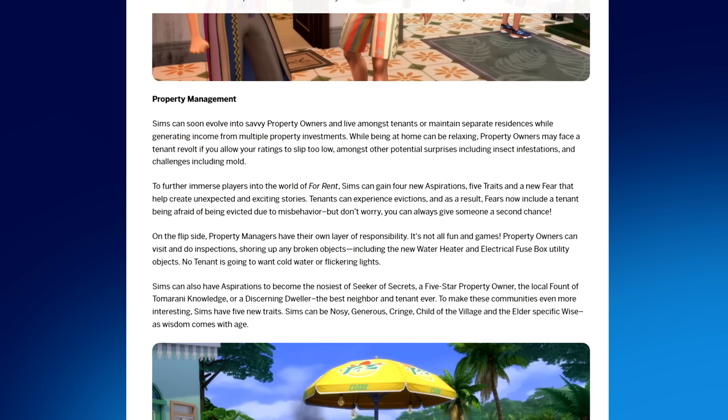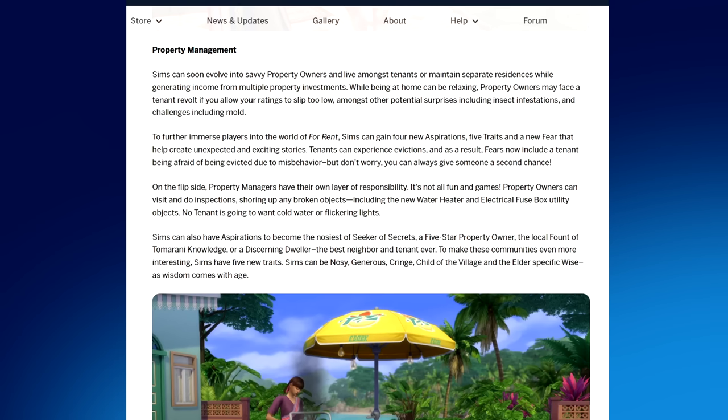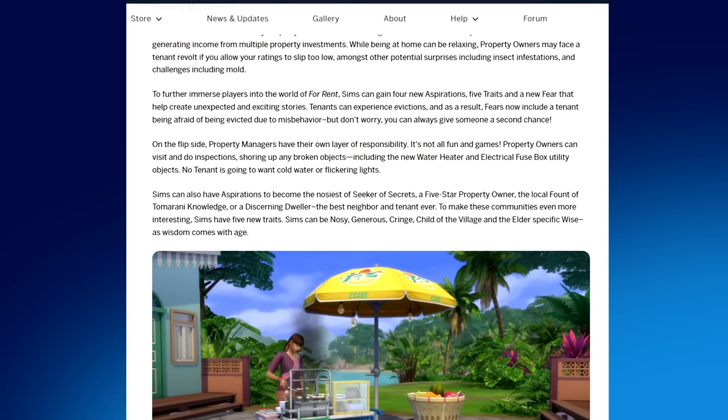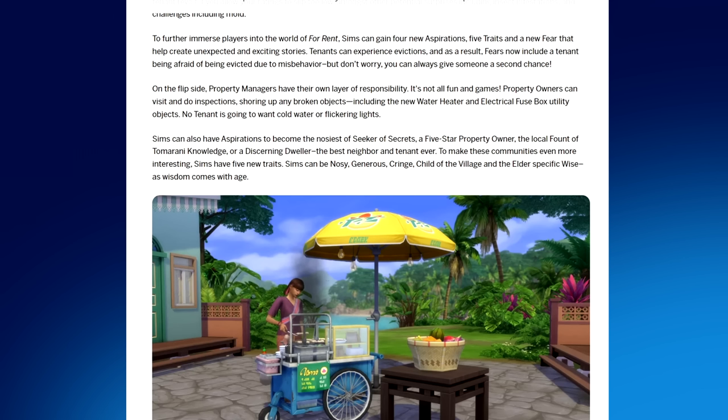Property owners may face a tenant revolt if ratings slip too low. Sims can gain four new aspirations, five traits, and a new fear. Tenants can now fear being evicted due to misbehavior, but you can always give someone a second chance. Property owners can do inspections, fixing broken objects including the new water heater and electrical fuse box - no tenant wants cold water or flickering lights. Aspirations include becoming a seeker of secrets, a five-star property owner, the local fount of Tomarani knowledge, or a discerning dweller. The five new traits are: nosy, generous, cringe, child of the village, and the elder.